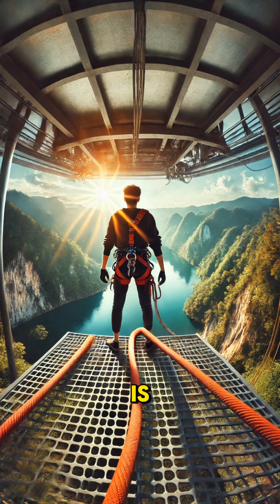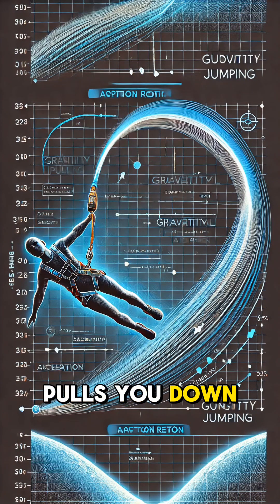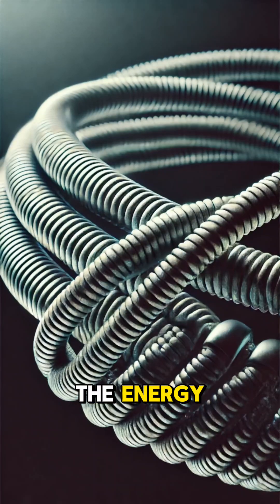Have you ever wondered how bungee jumping is both thrilling and safe? The secret lies in physics and a very special cord. When you jump, gravity pulls you down, accelerating your body toward the ground. This creates kinetic energy, the energy of motion.